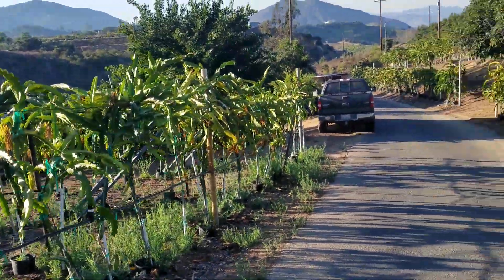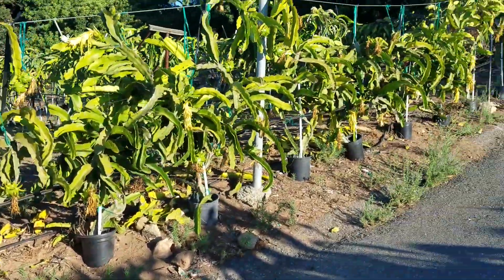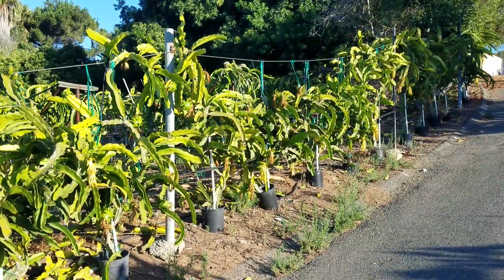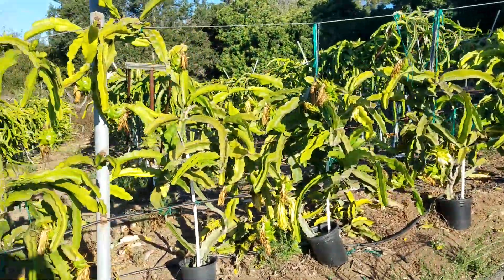And this one here tends to be the first one open — Vintage. Oh, is that an open flower? No, just a piece of white somewhere.